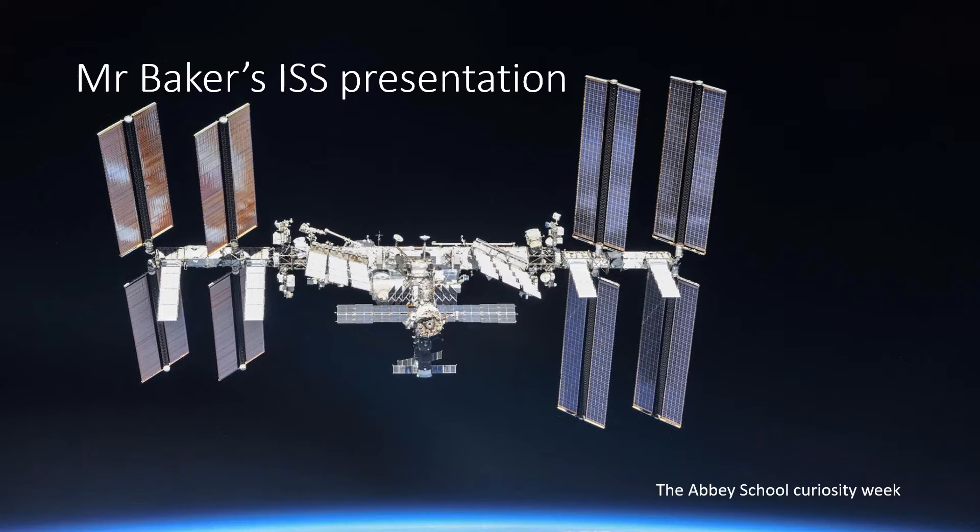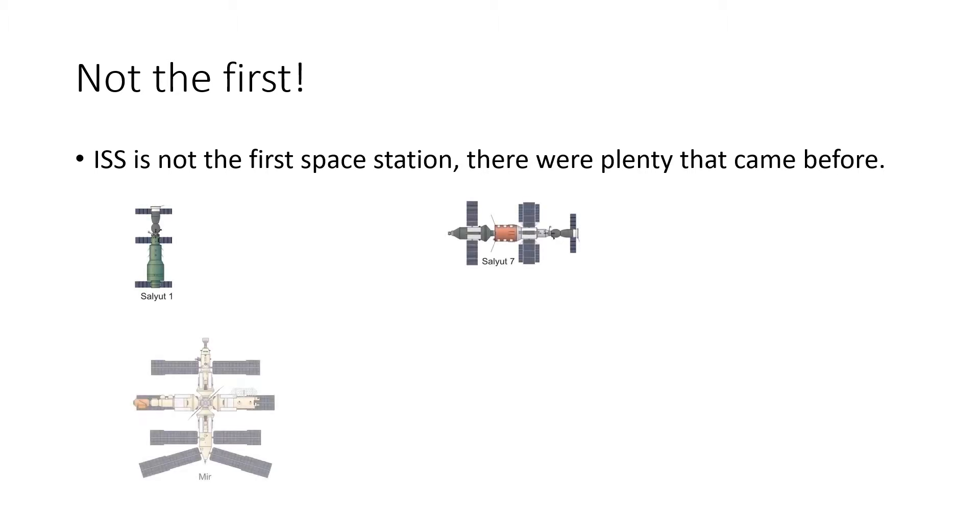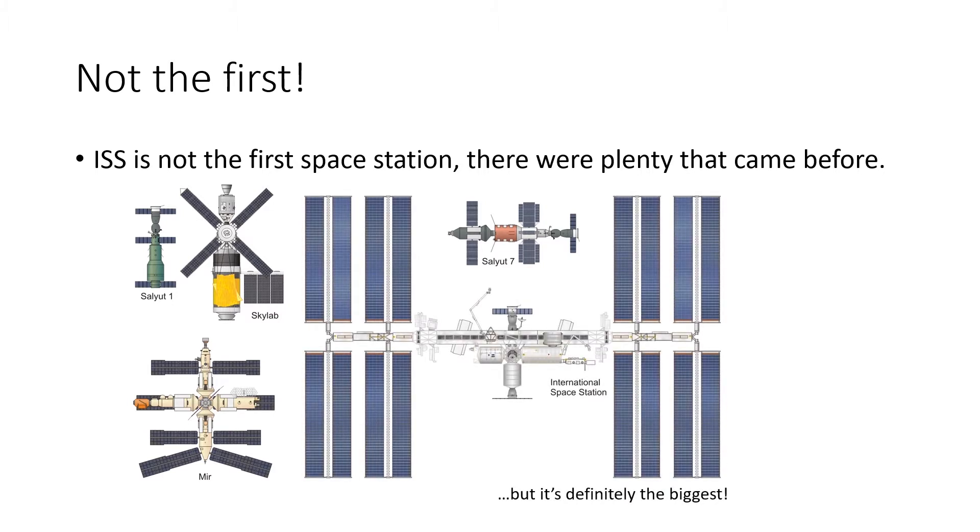Astronauts have been taking turns to live there for over 20 years. The ISS wasn't the first space station — there were others that came before. The Salyut 1, Salyut 7, and Mir were all Russian space stations, and Skylab was built by the USA. They were all used to conduct scientific research, but they were undoubtedly funded by the Cold War between those two nations.